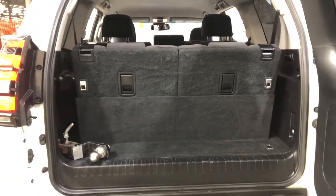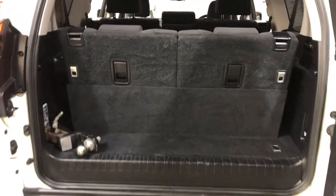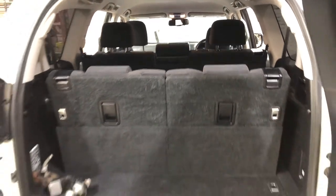Jumping in the boot — being a 7-seater vehicle, there's actually still quite a big amount of boot space as you would expect. If you need any more space, the two back seats do fold down and the middle row does fold forward.